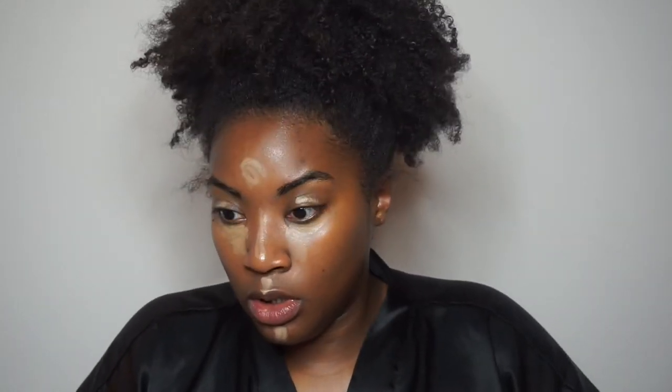Some concealer. Oh, I feel like I'm messing up. I don't know why this is super stressful. Lord, I forgot my freaking beauty blender. Okay, I'm clearly doing this in real time because sometimes you forget things — and I forgot the beauty blender and it's not clean.